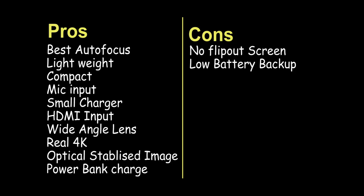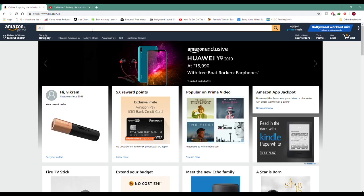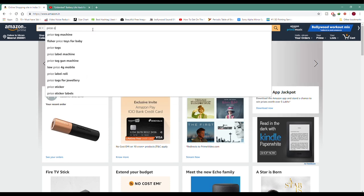I made a pros and cons list for the Alpha 6300. The good column was filled with many points: best-in-class autofocus, lightweight, compact, mic input, USB charger, HDMI input, wide-angle lens, best-in-class 4K, stable footage, optical image stabilization, and the ability to charge via a power bank. On the other hand, the cons were only two: no flip-out screen, and the battery backup is not great. For just two negatives, I couldn't find a better camera, so I had something in mind and ordered some things from Amazon to complete my setup.